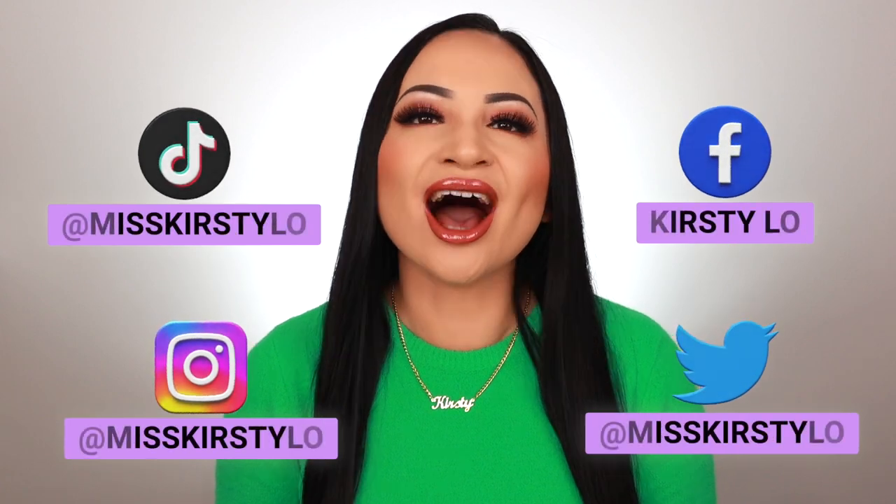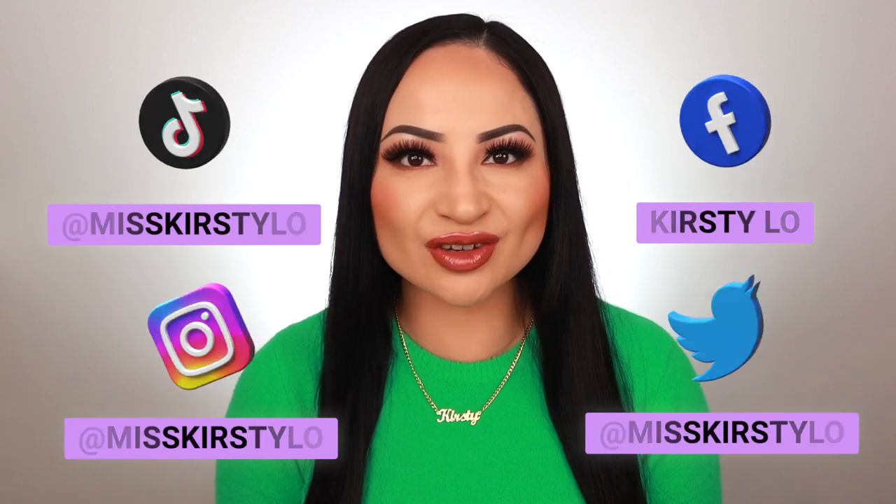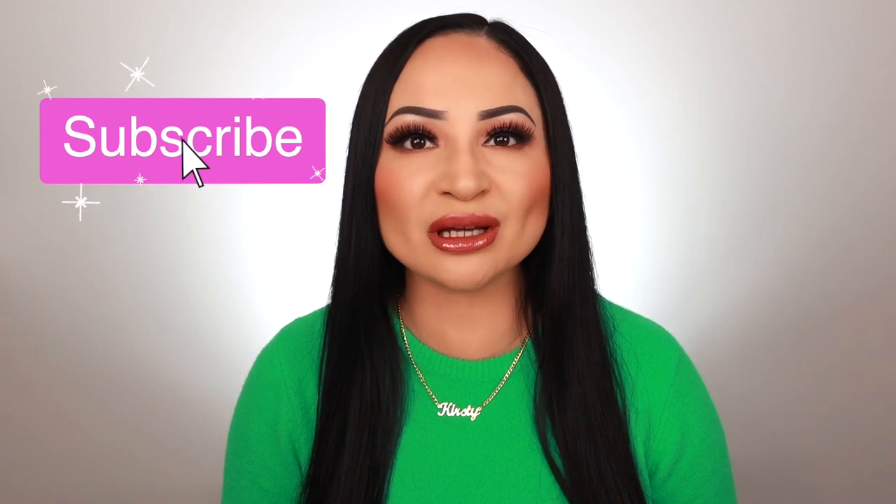Welcome back to my channel, I'm Kirstie Lowe, and in today's video I'm going to be showing you the best setting powders that are perfect for oily skin — my top five makeup setting powders that are going to keep your makeup looking matte and flawless all day long. Before we get into it, make sure you subscribe to my channel and hit that notification bell. Without further ado, let's get straight into the video.